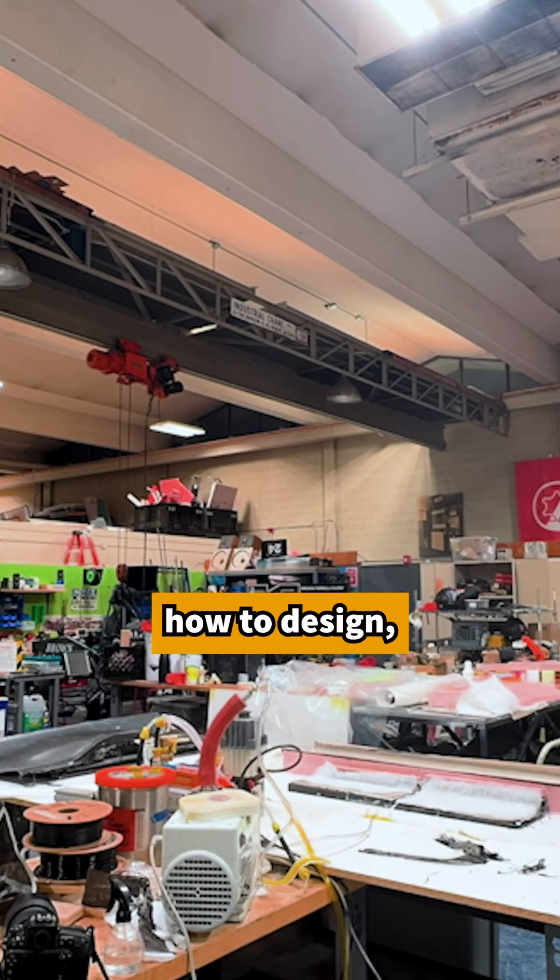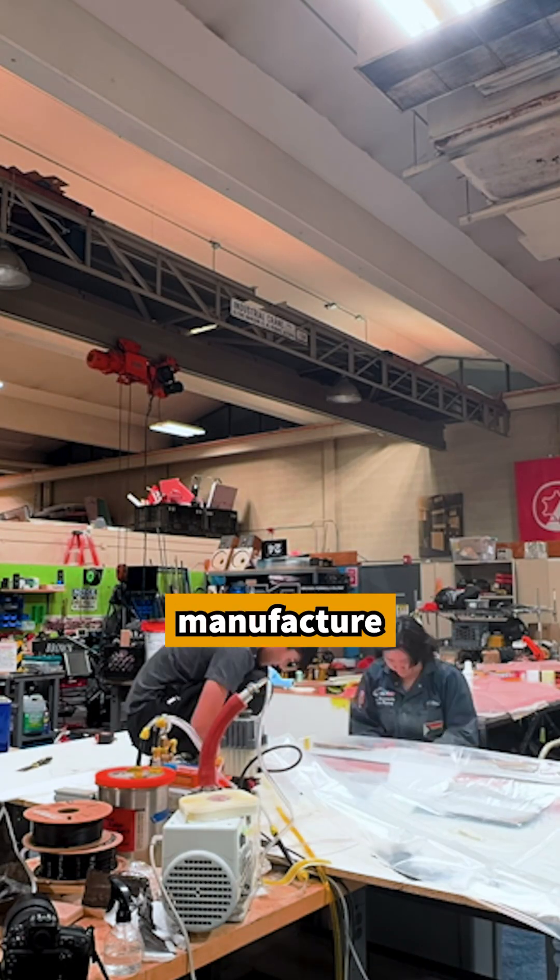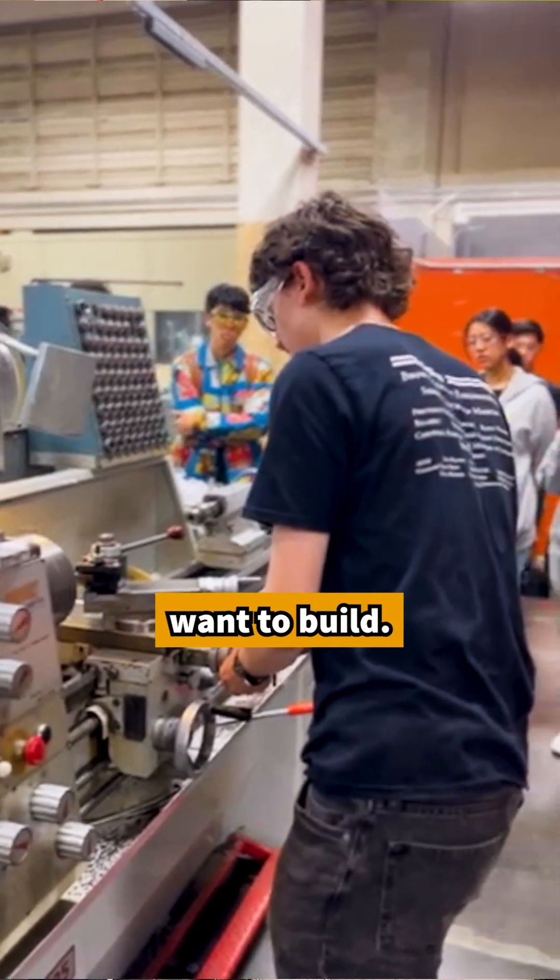We teach you in-house how to design, manufacture, and test parts of the car and anything you want to build.